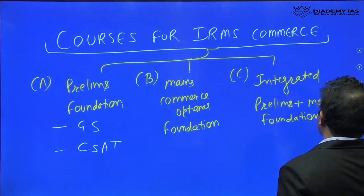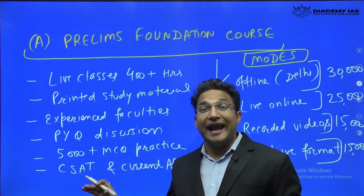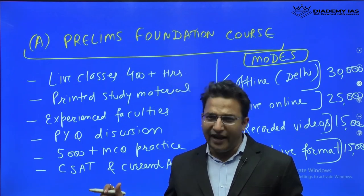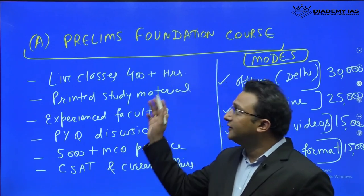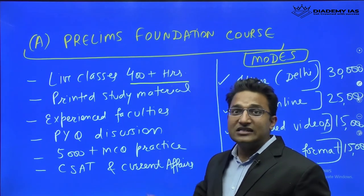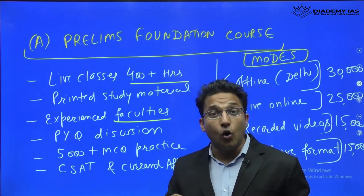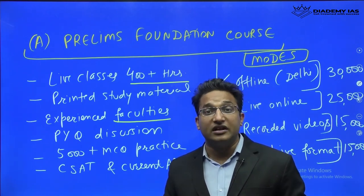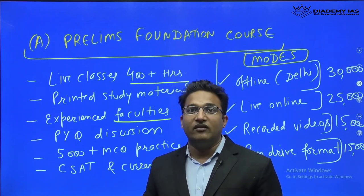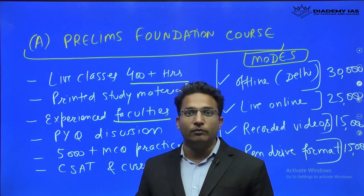The Prelims Foundation Course is a one-stop solution to get you prepared for GS prelims and CSAT prelims for IRMS and also for the civil service examination. There will be live classes of 400 plus hours taken by experienced faculties — a team of core faculties who have appeared in the civil services interview. You can check the demo by contacting our team, and you can fix a one-to-one counseling session and talk to the faculties before joining the course.